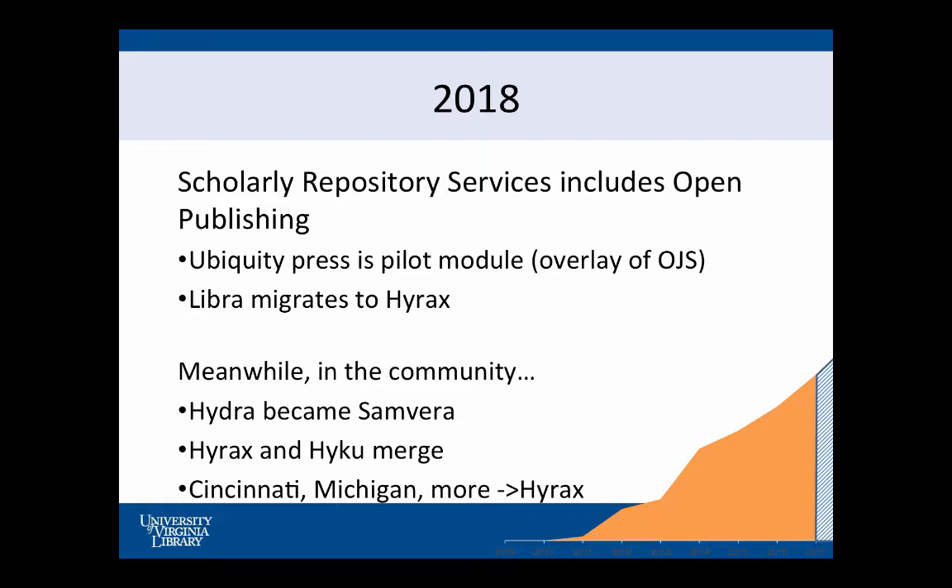We will be migrating to Hyrax this year, given no ringing of the bells. Hydra is not a thing, but Samvera is. Haiku and Hyrax — the code bases are actually going to merge, and so there should be some more alignment. That will be really interesting for institutions that end up going with the more out-of-the-box solution of Haiku and want to do more customization with Hyrax. We now have the great advantage of watching our partners already migrate to Hyrax, and they said no sweat. And our repository has continued to grow.